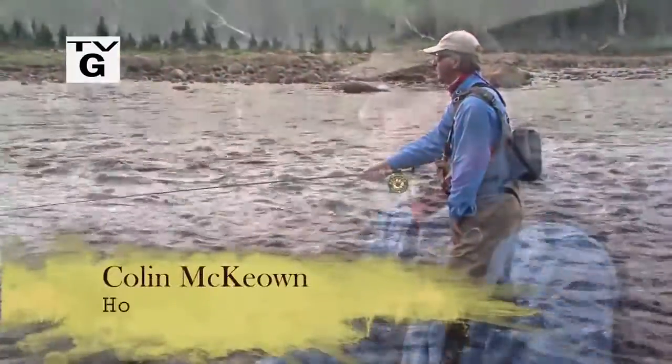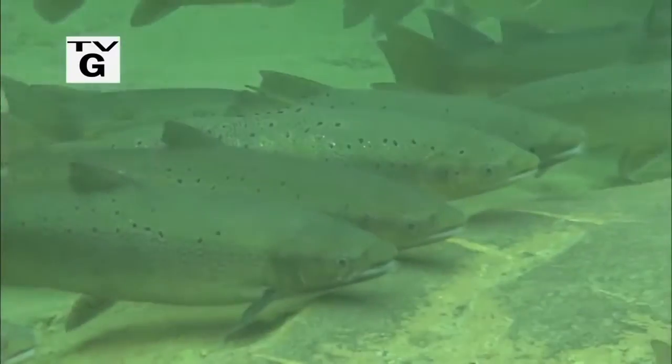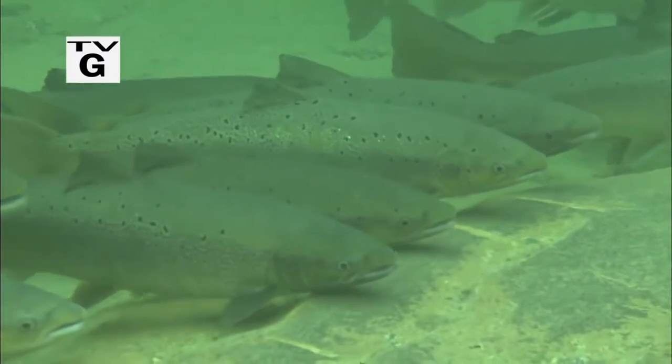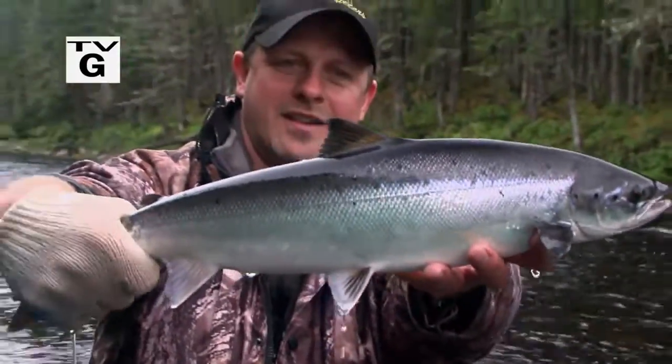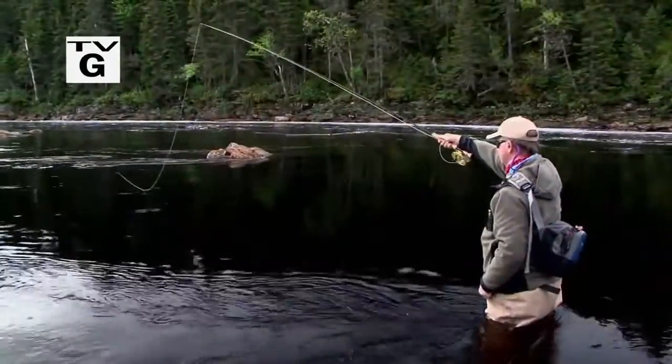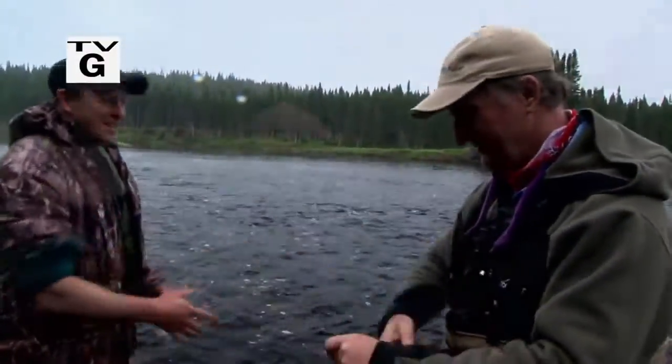Welcome everyone to the New Fly Fisher. I'm your host, Colin McEwen. On this week's show, we travel to Newfoundland's great northern peninsula to sample some of the province's best Atlantic salmon fishing. The natural beauty of the area is simply breathtaking, and the fishing is outstanding. We'll discuss techniques, equipment, flies, and strategies for success. It's going to be another great one, so don't go away. We'll be right back.